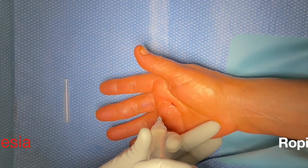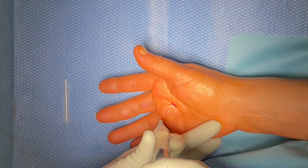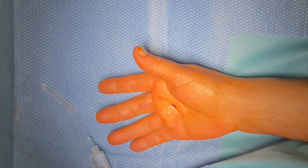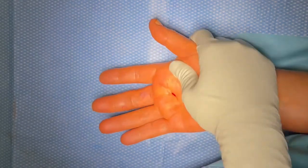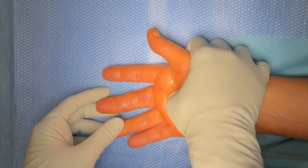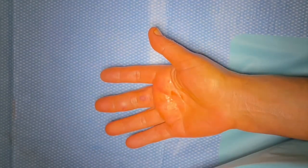Another injection administered. The patient was very stoic through the injections. The staff commented on how strong she was — joking that if it had been a man, there would have been a lot more yelling. Someone noted they had a plantar injection once and said nothing, calling her very brave and the people very grateful.